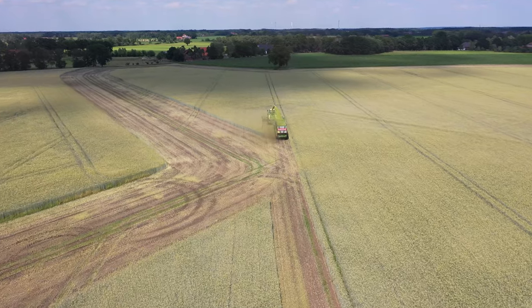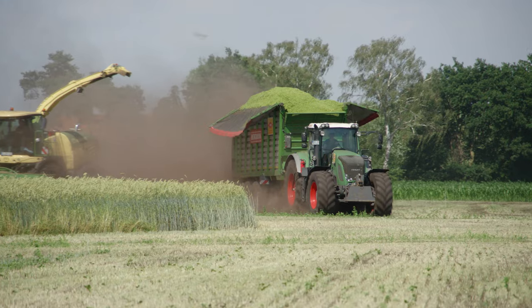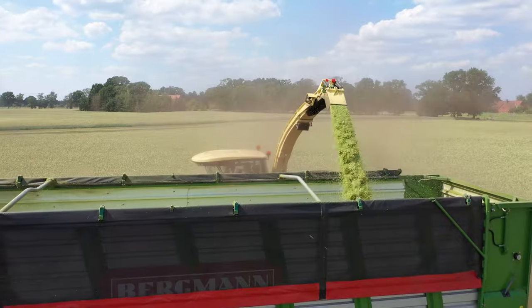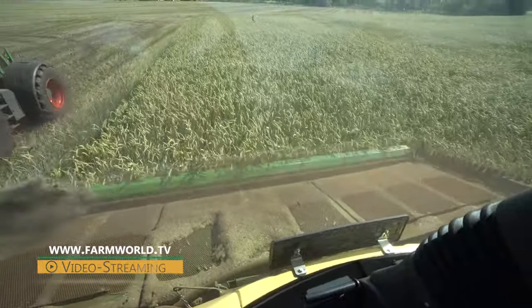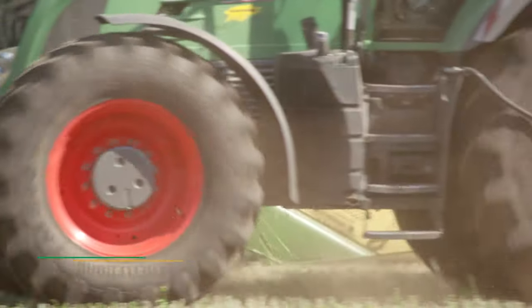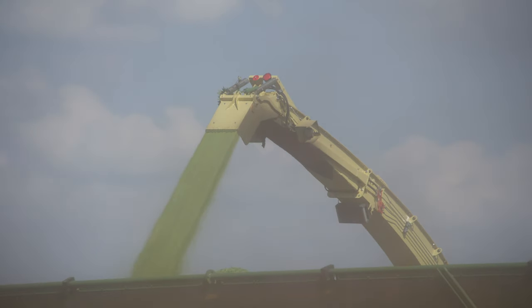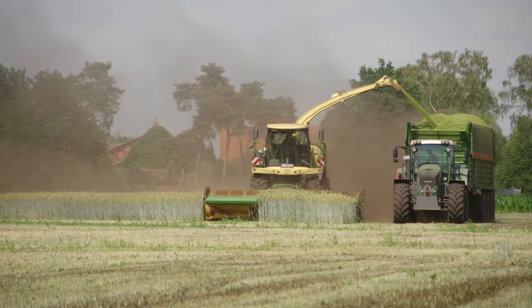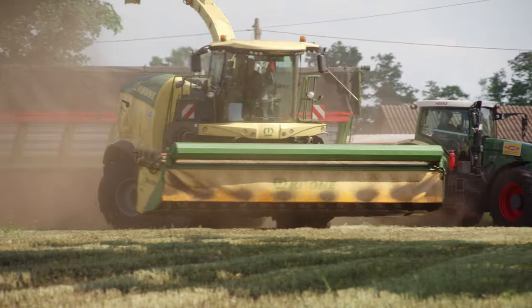Now back to harvesting. This time we are at one of Henker agricultural contractors' largest customers. The team is chopping vetch grown with rye for a biogas plant in Preussich-Struhen. Vetch grown with rye is a mixed crop especially well suited to dry locations and grown specifically for biomass production. Per hectare, 35 tonnes are harvested with a dry matter content of 36%. The drought has been problematic this year, and the proportion of harvesting contracts Henker has for whole crop silage is significantly higher than in previous years.